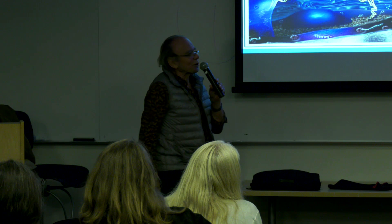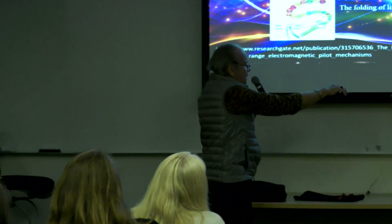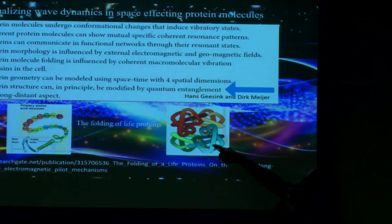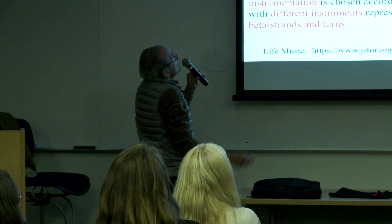Hans and Dirk — I've been working with them for many years. Here are the amino acids in a string, colored differently for different types, and then here they are all folded. There may be 10 folds — each one of those folds has a frequency. This might be 11 frequencies altogether. Its protein structure can, in principle, be modified by quantum entanglement as a long-distance aspect. I find that quite fascinating.